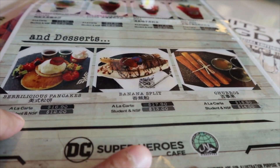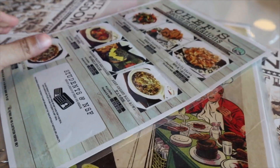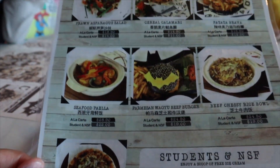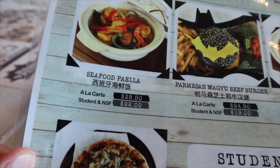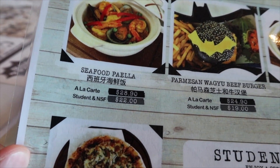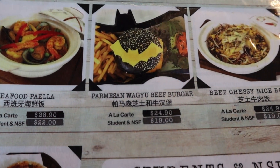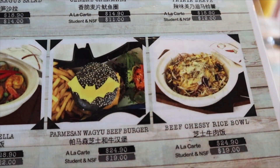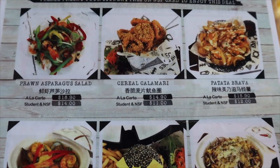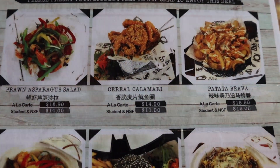Ini halal. Ini harga menu-menunya. Ini seafood pile aja harganya Rp. 28. Ini parmesan Wagyu beef burger Rp. 24. Beef rice Cici Bowl Rp. 24. Serial calamari aja Rp. 24. $14. Pahal ya.